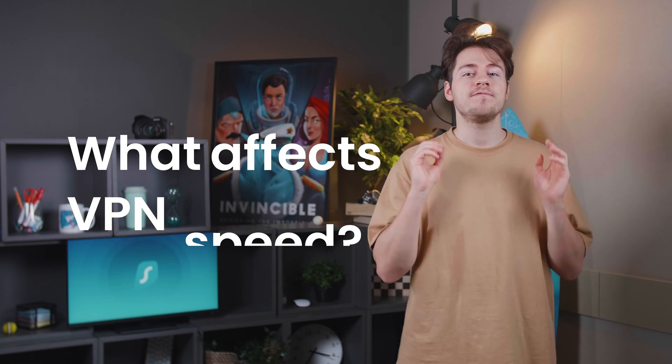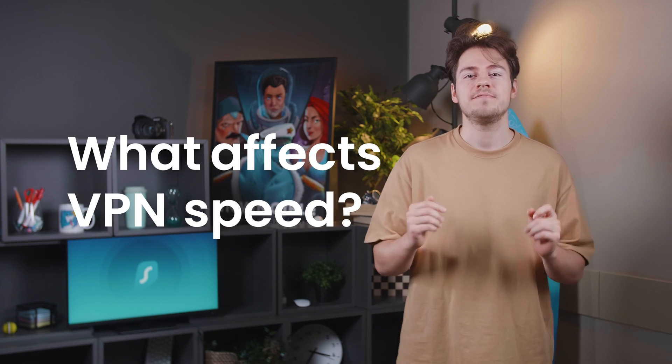Today, I want to find out if a VPN will slow down my internet connection, and if it does, then by how much? But before I can do any testing, I need to know the main factors that can impact VPN speeds.